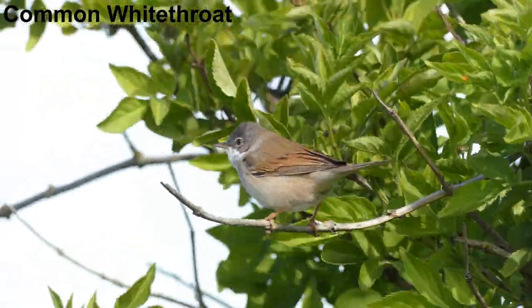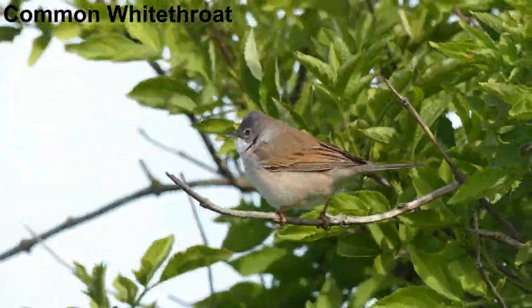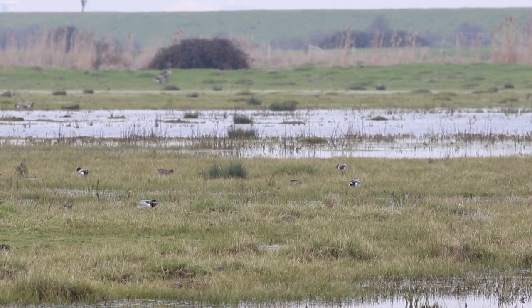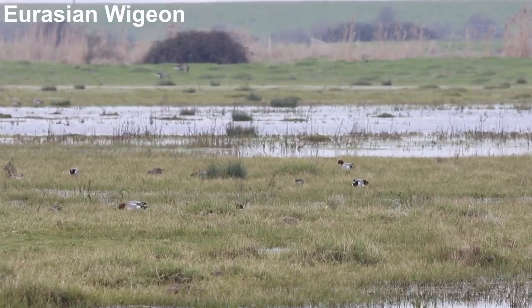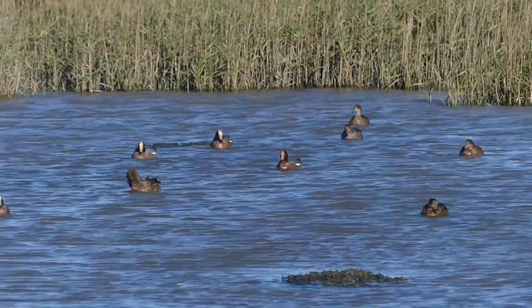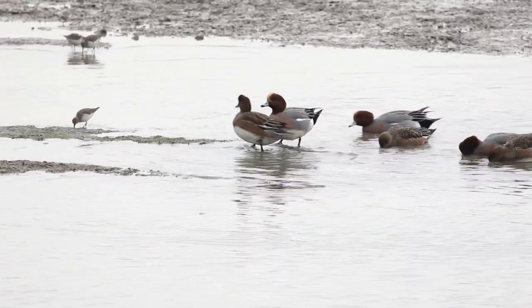Common whitethroat arrives in spring when weather generally improves, although this one is getting blown around in the wind. At the start of spring the marshes still host lots of wildfowl, including these Eurasian wigeon. These handsome ducks form large flocks on the wet pasture and mudflats before migrating north.